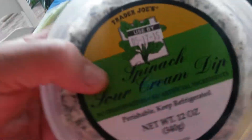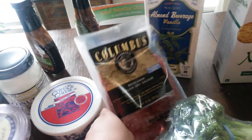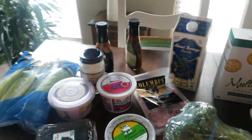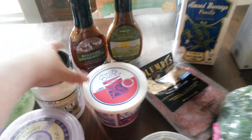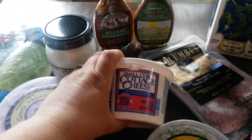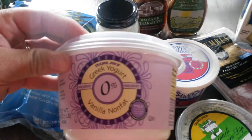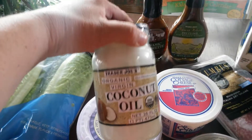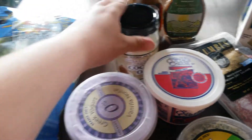I also got this because it looked really good — this spinach sour cream dip. I think I'll have that with those crackers. I also picked up some salami to snack on. I'm starting to do the high protein diet, so a lot of the stuff is not going to be carb-based, but I will still eat some carbs like cottage cheese and some of this vanilla nonfat Greek yogurt. I also picked up some coconut oil — you can do tons of things with coconut oil.